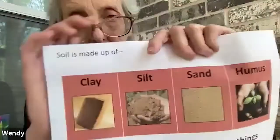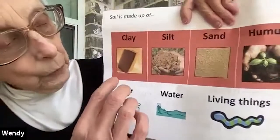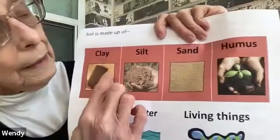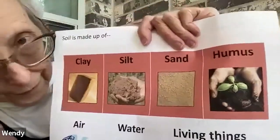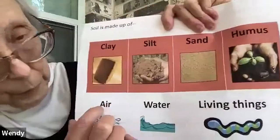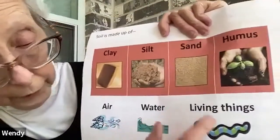Soil is made up of different things. The very tiniest particles are the clay, then we have the silt, then we have the sand. We also have air, water, and living things. Soil is alive. Did you know soil is a living thing?